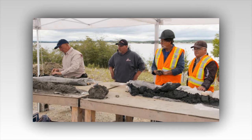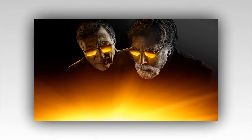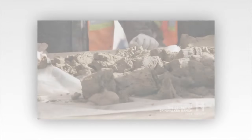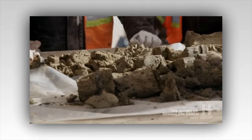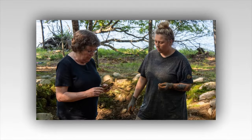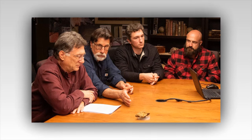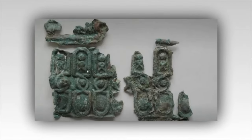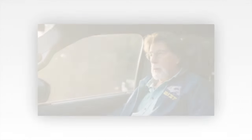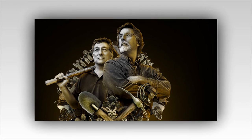As the excavation begins, the team — consisting of seasoned treasure hunters, historians, and engineers — approaches the task with a blend of excitement and trepidation. The first rays of dawn cast a golden glow over the island, illuminating the faces of the team members as they gather around the Garden Shaft. The air is thick with anticipation, each person silently contemplating the significance of what they are about to undertake. Marty and Rick Lagina, the brothers who spearhead the quest, stand at the forefront, their eyes fixed on the entrance of the shaft. For years they have devoted their lives to uncovering the secrets of Oak Island, driven by a shared passion and an unwavering belief that the island holds treasures beyond imagination. Today, their determination is palpable, their resolve unshakable.